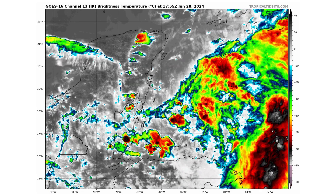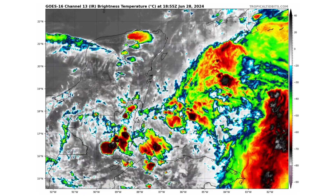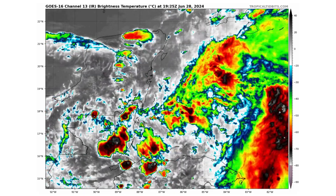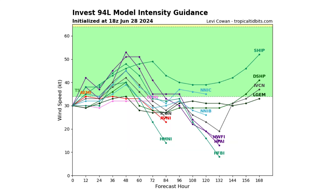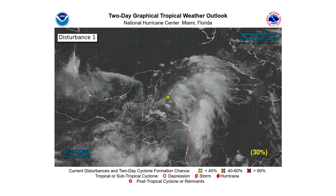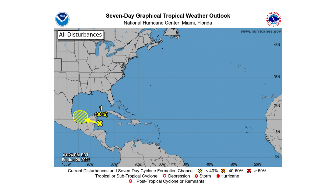Here's a close-up view of Invest 94L just east of Belize at this point. It's encountering some wind shear. That's why a lot of its thunderstorm convection is to the eastern side of its developing low-pressure system. The spaghetti track guidance models take it across the Yucatan Peninsula and on its way across the southwestern portions of the Gulf of Mexico, making a secondary landfall on the east coast of Mexico in about the same region where Tropical Storm Alberto made landfall. Model intensity guidance suggests it could become a tropical storm while in the Gulf of Mexico, so we'll keep an eye on this one. It's got a 30% chance over the next two days as well as over the next seven days of doing so.